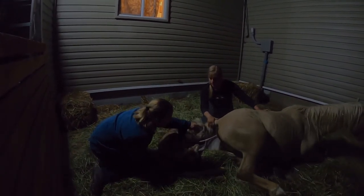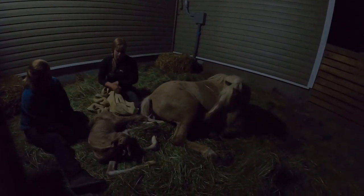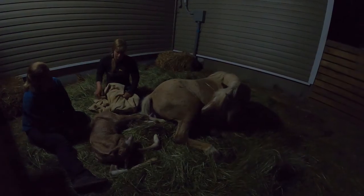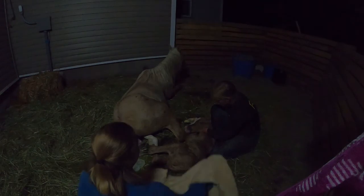The umbilical cord was still fairly tight at this point, so we did push the filly a little bit closer to Latte so Latte could start touching her and licking her off without necessarily having to get up just yet. And it was a little bit chilly, so we were helping dry her off.